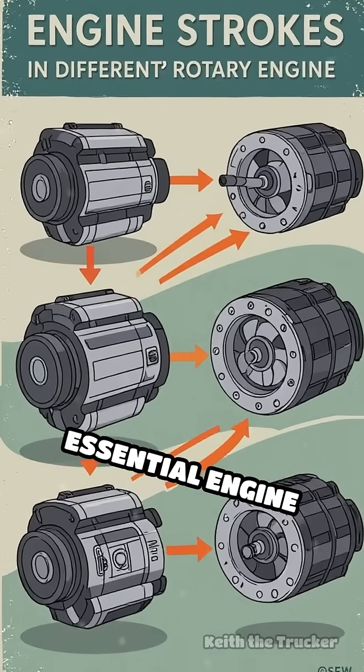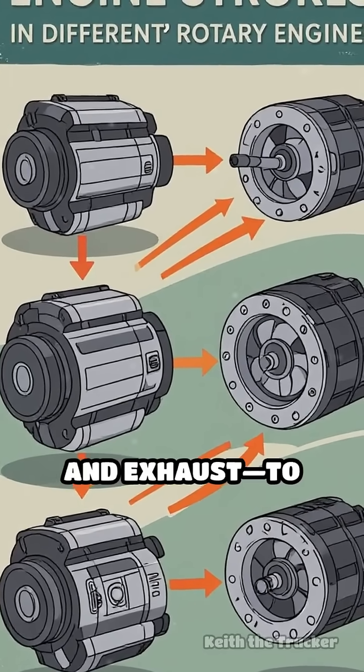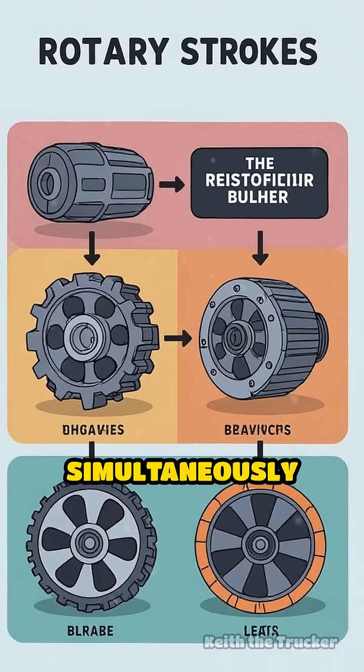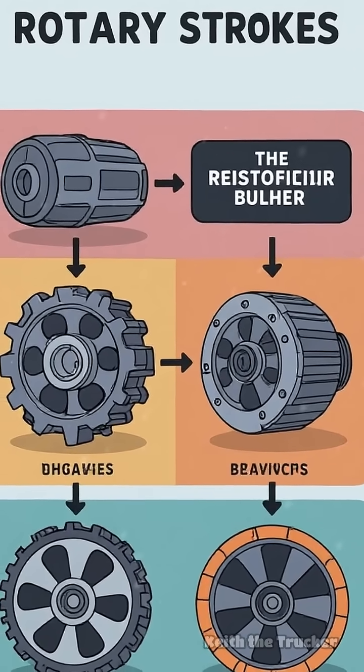This design allows for the four essential engine strokes — intake, compression, combustion, and exhaust — to occur simultaneously in different parts of the housing, providing a smooth and continuous power delivery.